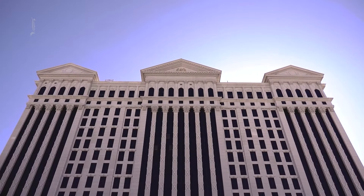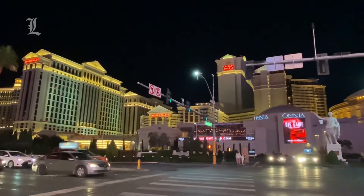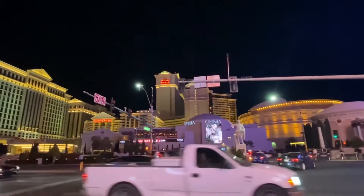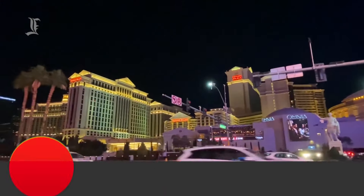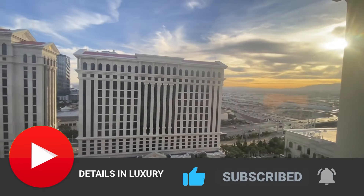If you would like to know more about Caesar's Palace or browse prices and availability or make a booking, feel free to visit their website. That pretty much covers what we know about Caesar's Palace. We are currently in the process of bringing you updates on Las Vegas, so make sure you hit the notification icon so you don't miss out on our future videos. We would appreciate it if you could leave us a like and be sure to subscribe as well. Thank you for watching and we'll see you on the next one.